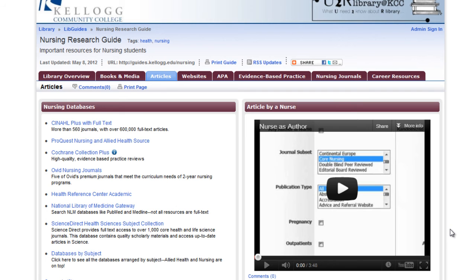The Articles tab contains links to some of our best databases for nursing research, as well as videos, which can help you even more.